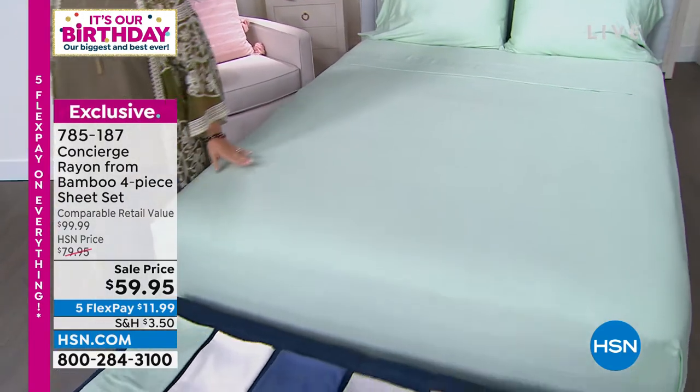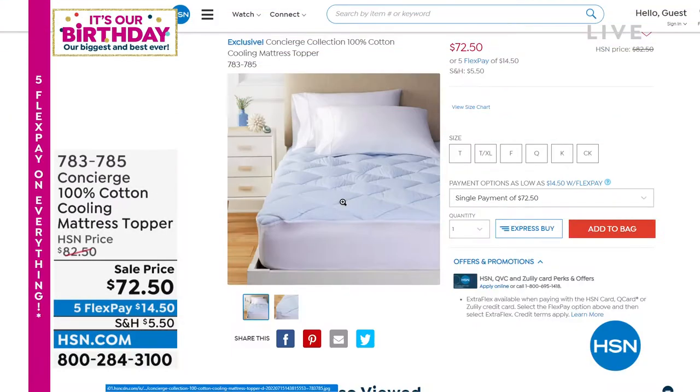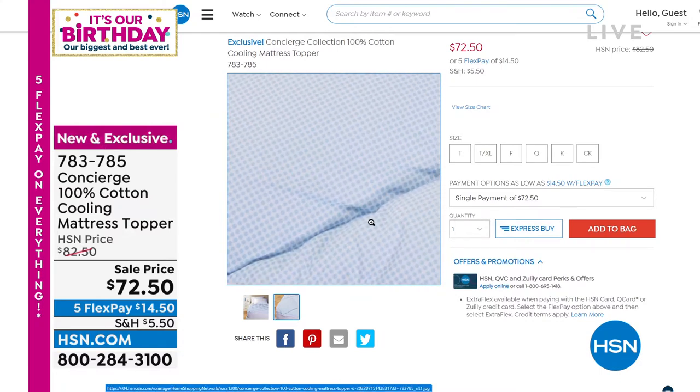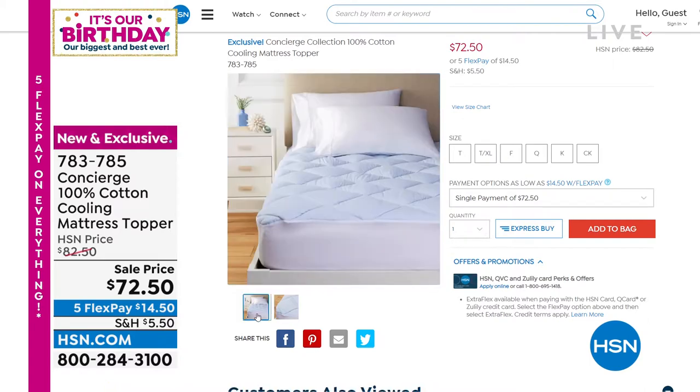Also in this hour from Concierge Collection — one of their number one selling items is the mattress pads and toppers category. This is the Concierge 100% Cotton Cooling Mattress Topper, brand new and completely exclusive to us here at HSN. Yes, it's on sale and we ship it right to your house. Item number 783-785 if you want to start pre-ordering. We've got all the sizes: twin, twin XL, queen, full, king, California King.